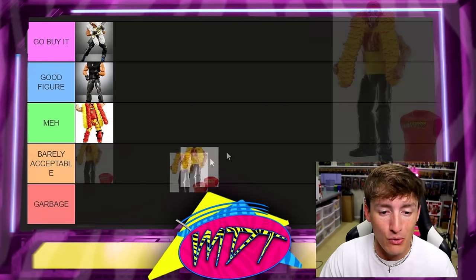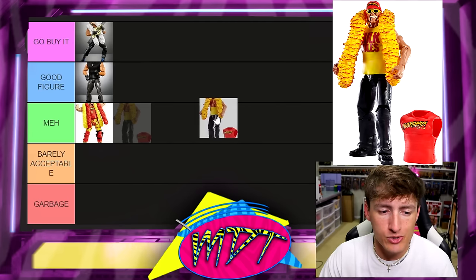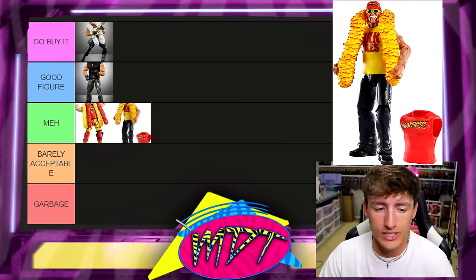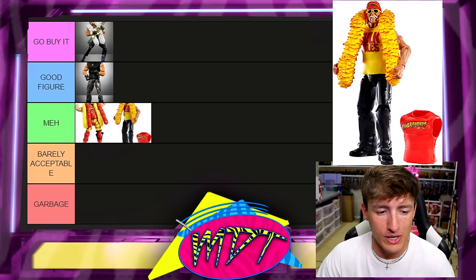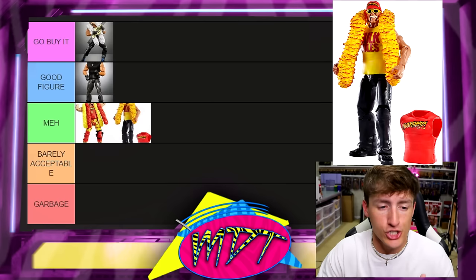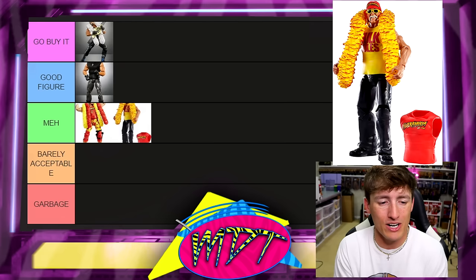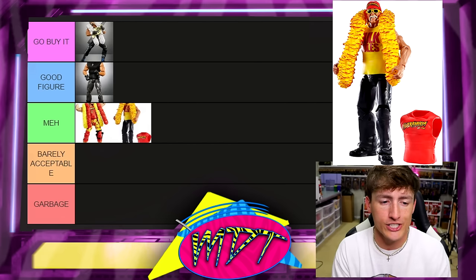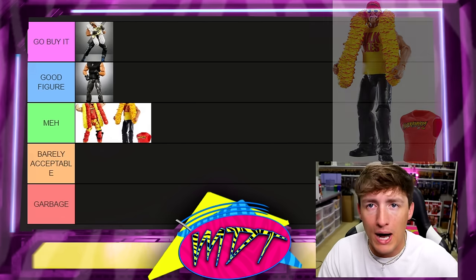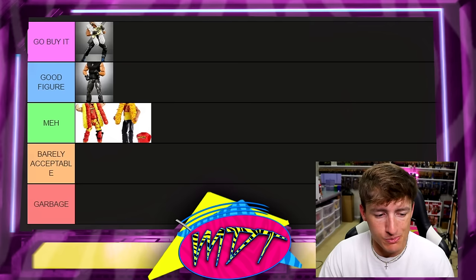Next up is Elite 34 Hulk Hogan, which I deem the 'Chillin' Out at the Con, About to Sign Autographs Hulk Hogan.' This one's meh. You don't need this. It's not a bad figure per se, but it's not anything that's going to shatter the stratosphere of your collection. Elite 34 Hogan — it is what it is.